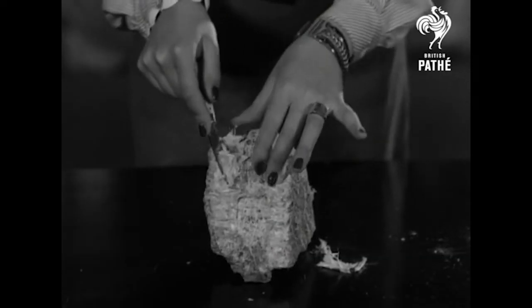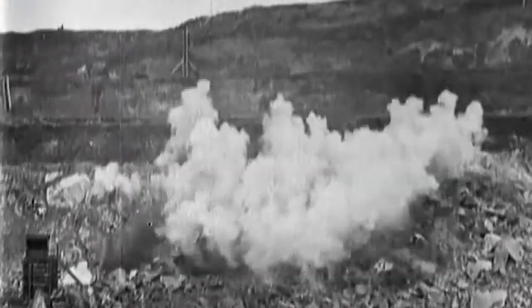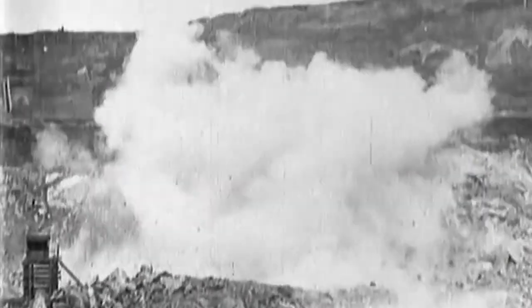While companies had been aware of the dangers of asbestos exposure since 1920, they continued to employ the toxic mineral for their own financial gain. Asbestos was widely available and very cheap at the time.